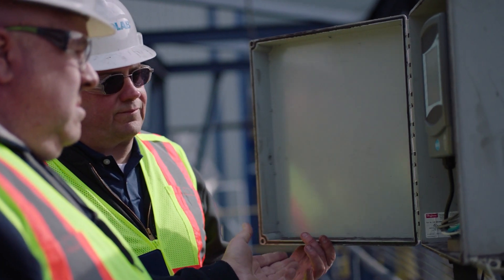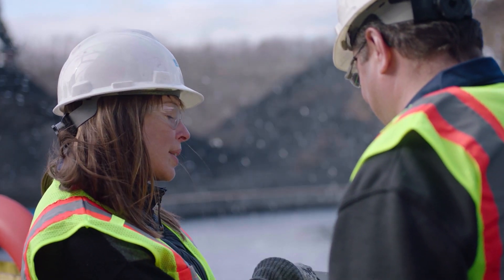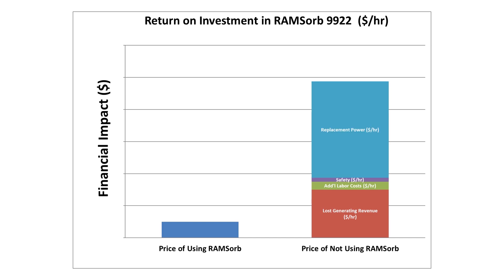Why have power plants decided to use Ramsorb 9922 to address their wet coal flow problems? Because keeping the coal flowing under difficult conditions pays off. Customers have seen value in a number of areas, and the exact amounts differ from plant to plant, but examples include avoiding lost generating revenue, reducing additional labor costs associated with clearing obstructions, avoiding the safety concerns associated with confined space entry and working in coal bunkers and transfer systems, and minimizing money spent on replacement power at spot market prices while the plant is derated or shut down.